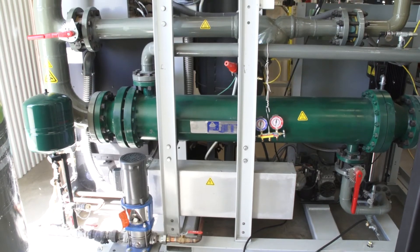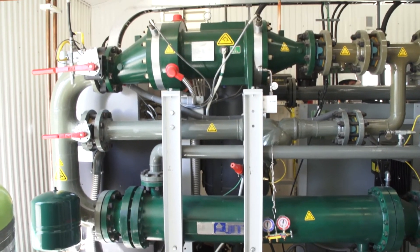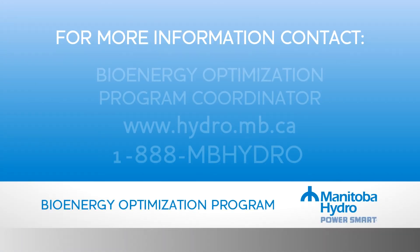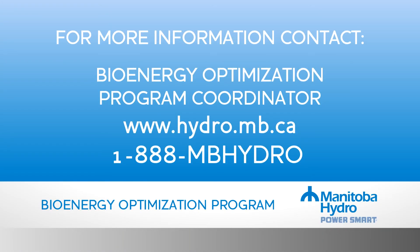The ultimate goal is to be able to showcase this — to have other customers of Manitoba Hydro come to the site, view the equipment, and understand how they could incorporate it themselves. For more information on the ORC system and Manitoba Hydro's PowerSmart Bioenergy Optimization Program, contact the Program Coordinator.